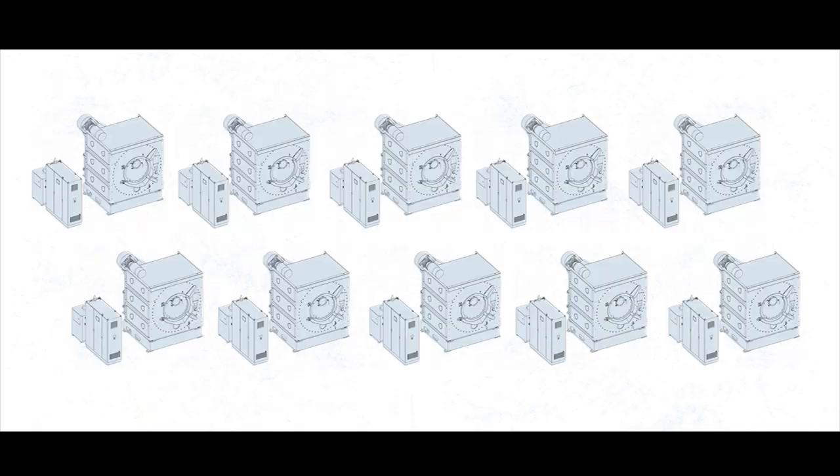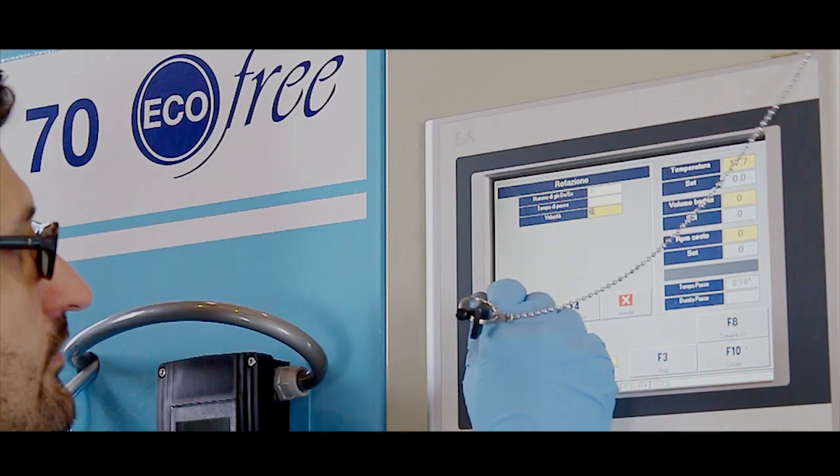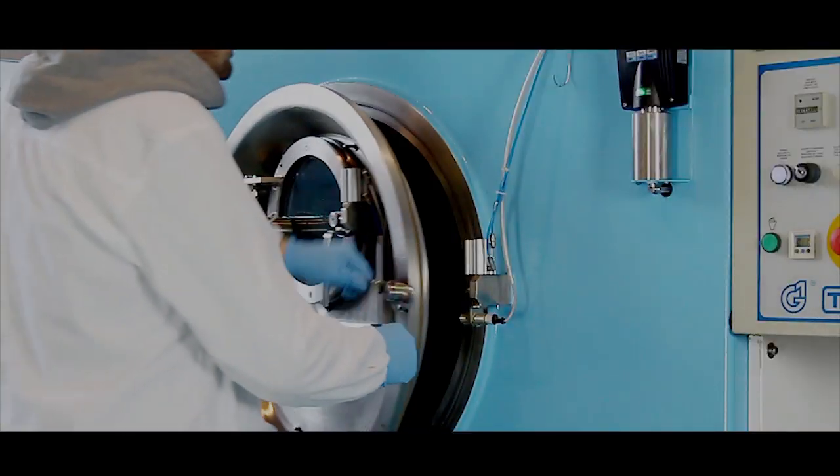In a laundry with multiple machines working for a decade, the savings in terms of cost, resources — water, energy, chemicals, and treatment costs — increase enormously. And all this with garment performance of absolute excellence.